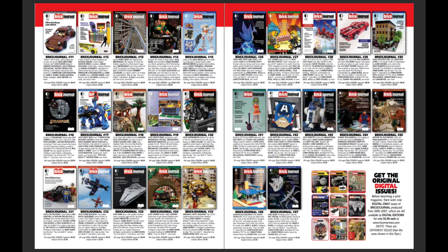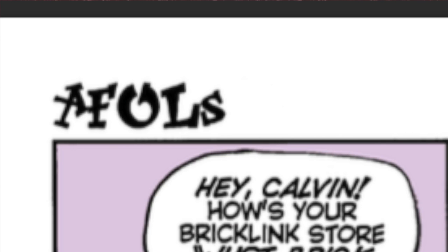Here at the back of the Brick Journal there is a full page, two page ad showing all the different issues of the Brick Journal from 11 to 37, which is the last issue. And finally there's the classic comic.